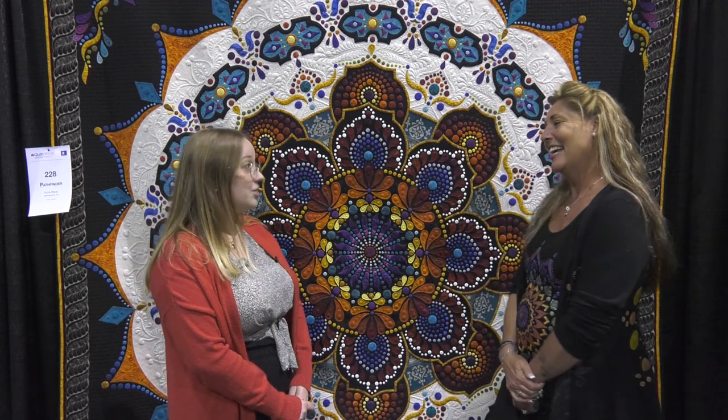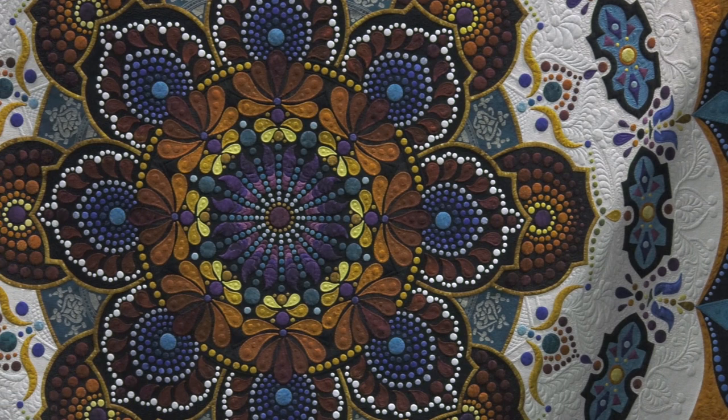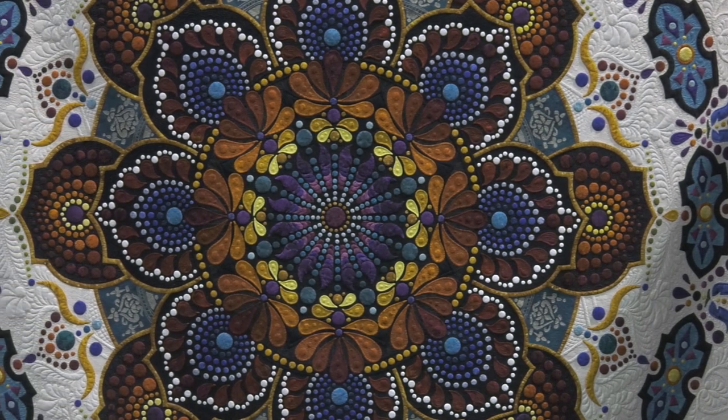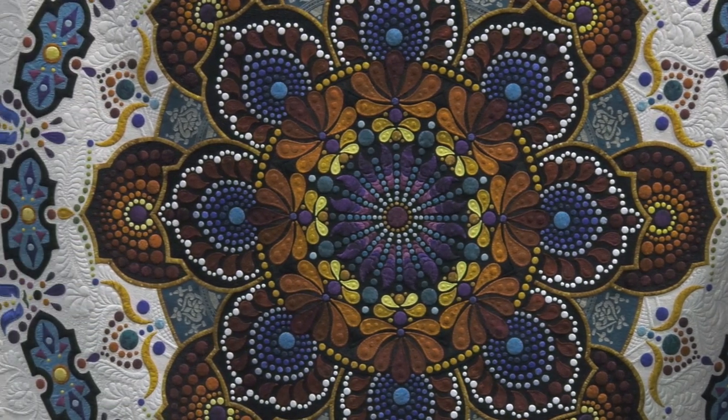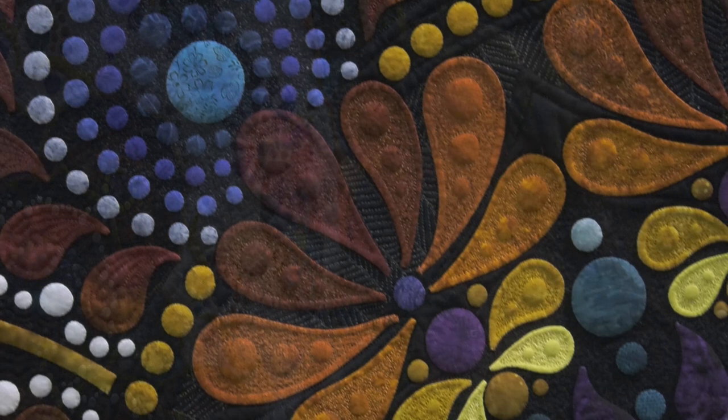That is a lot of dots, and you said this is your COVID quilt — so how long did it take you to finish it? It took me about three years from start to finish. I only work on them in between my customer quilts, and I'm a national teacher, so between teaching and having five kids — getting kids to college and everything else — that's when I work on these.